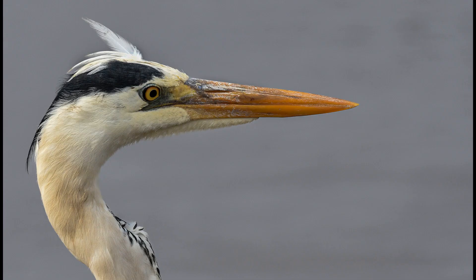Grey heron portrait, got 13. It is a certificate of merit for a five-star worker. Well done, Karin Kroek. I love this portrait. Well done.